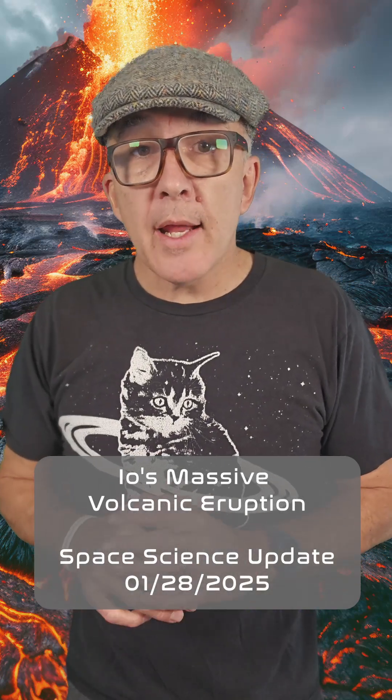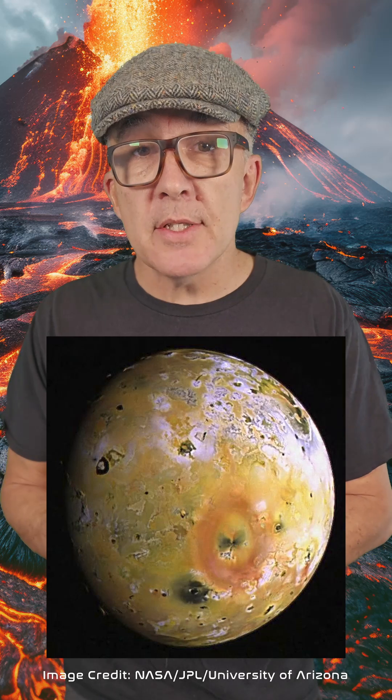Jupiter's moon Io is the most volcanically active body in the solar system. So when astronomers from NASA's Juno mission say they've discovered a massive volcanic hotspot in the moon's southern hemisphere, you know it's going to be spectacular. The hotspot is estimated to cover 40,000 square kilometers — larger than Lake Superior on Earth — and it emits 80 trillion watts, or six times all the energy of the world's power plants.